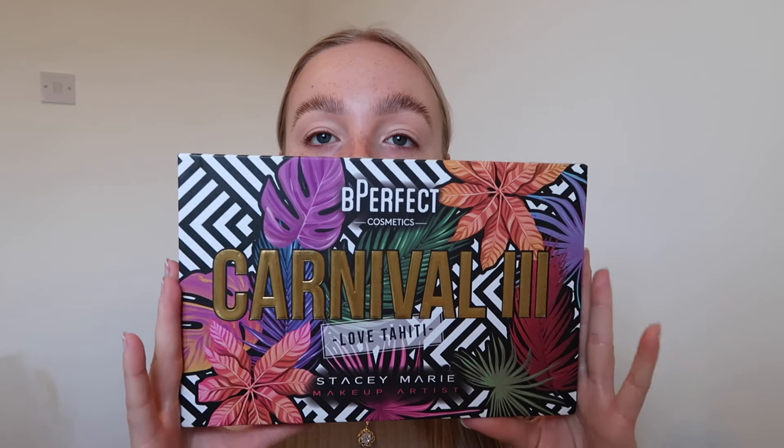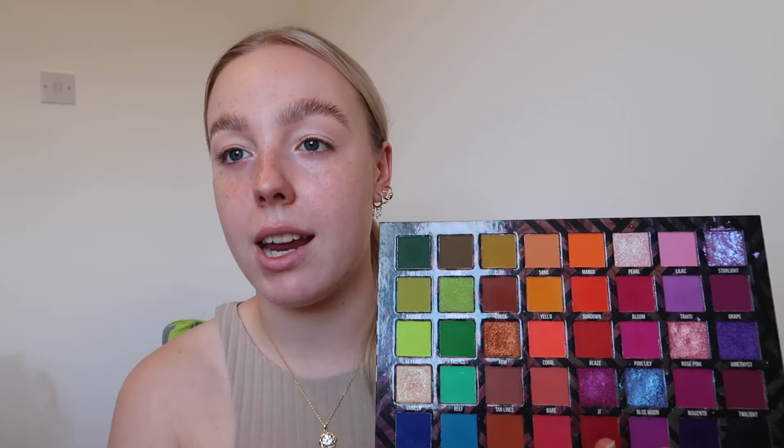I nearly just dropped my camera - I shuffled my chair and had to grab it before it fell on the floor! The palette I'm using today is the Be Perfect Carnival 3 Love Tahiti palette, the Stacy Marie collab. I haven't dipped into the greens yet, so we're going to do that. The first shade is the darkest green in the palette, called Forest - I'm going to pat it on the outer and inner corners to create a halo eye, leaving the center clear so the glitter will pop more.